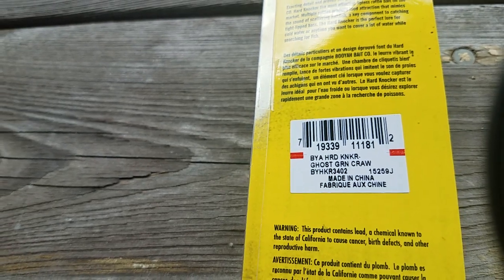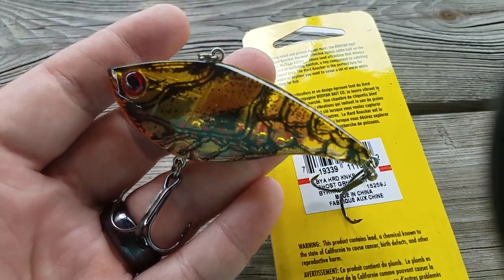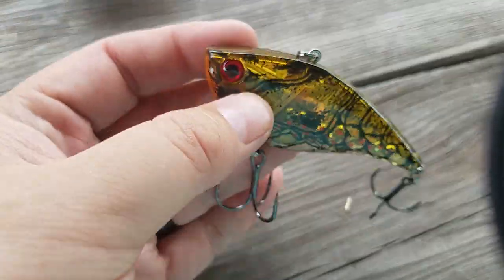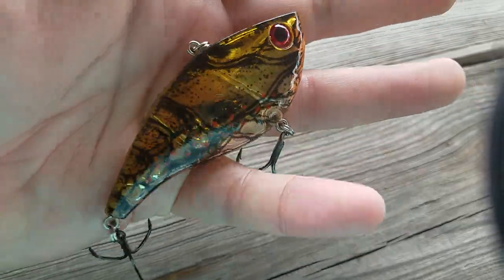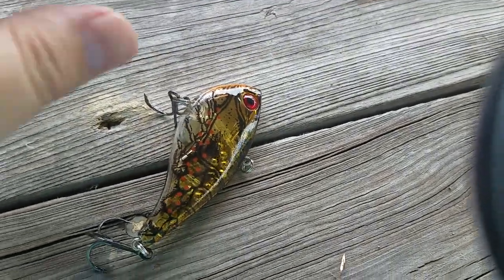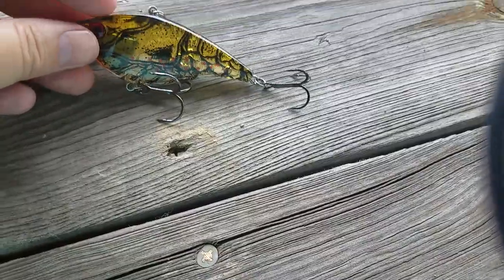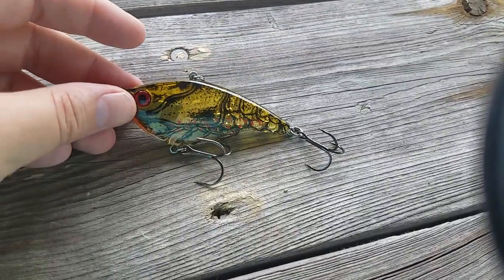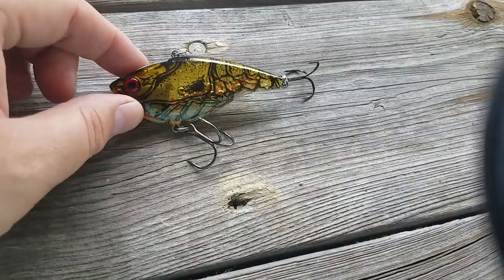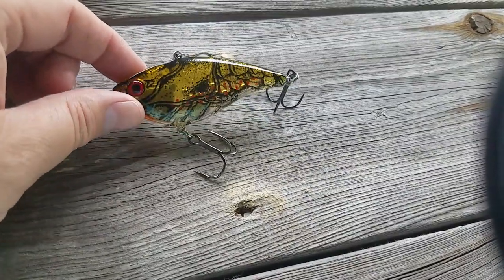Next up is the Booyah Hard Knocker in a ghost green crawl pattern. It's got some good loud knocks, should make a lot of noise. It's a heavy one too — three-quarter ounce — so it'll get down deep for you. These get bit, no doubt about it. It's that time of the year; they're slow rolling on the bottom and they won't be able to resist this one.